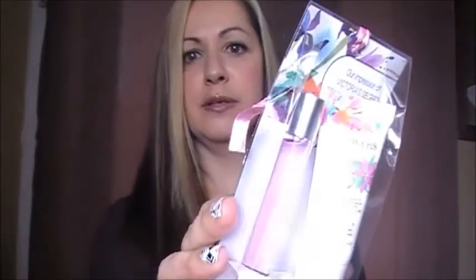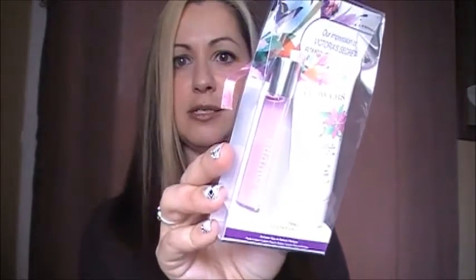The last thing I got at the Dollar Tree was this 'Our Impressions of Victoria's Secret Bombshell in Bloom' set. It comes with a body lotion and a little perfume for your purse. I smelled it in the store — it was the last one of this kind and I really liked it, so I thought I would throw this in my purse.